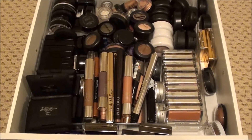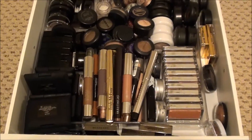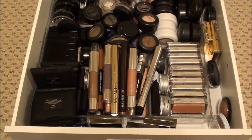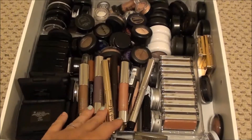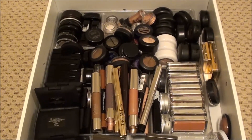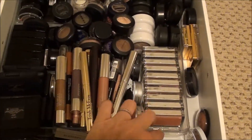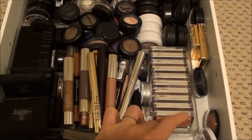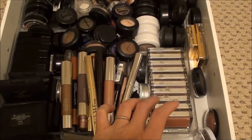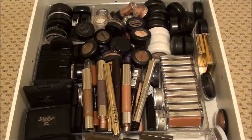Okay guys, here I am with another declutter video and this time I am doing my single eyeshadows, my duos, my cream eyeshadow sticks, and any pigments I may have. This is just my drawer system and I have this little insert that I got from Target. When we get them out, I'll show you more about that. Hopefully this will get cleaned up.